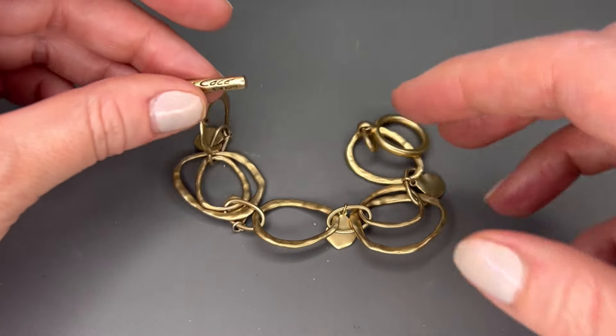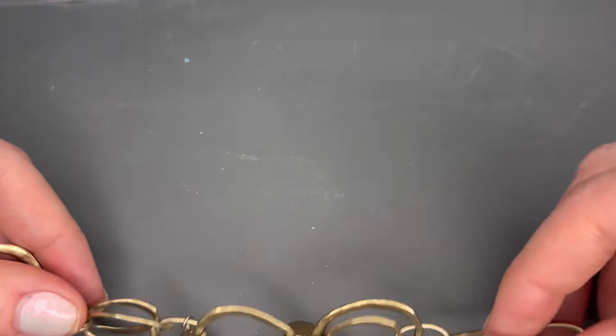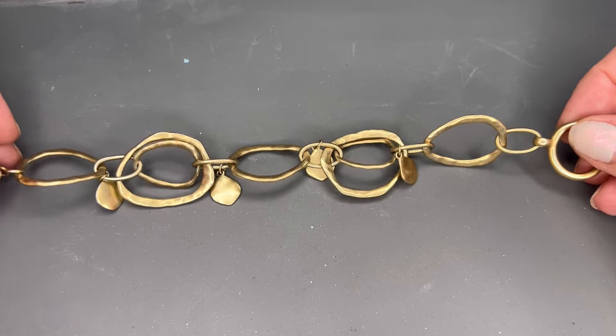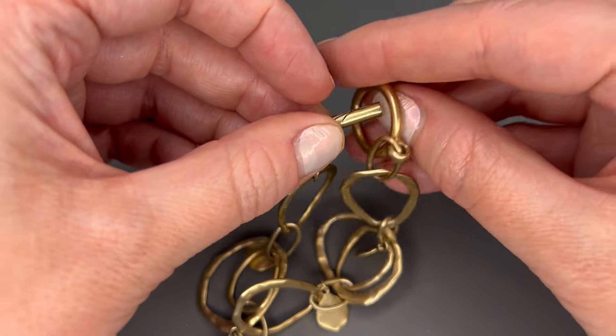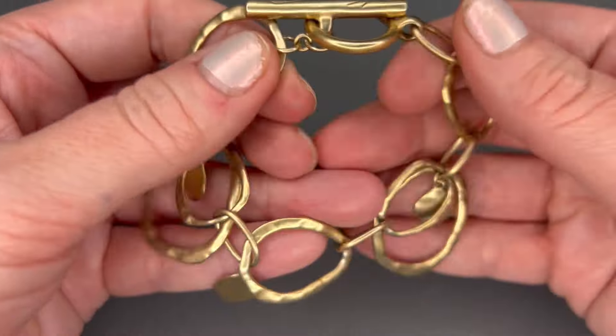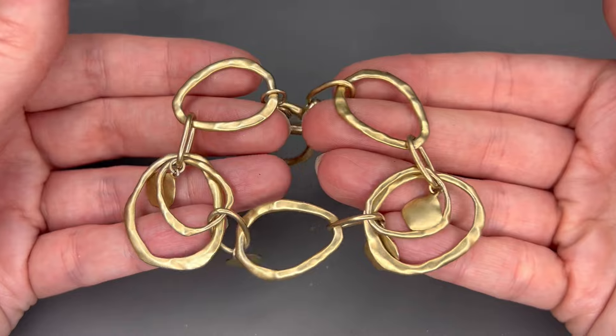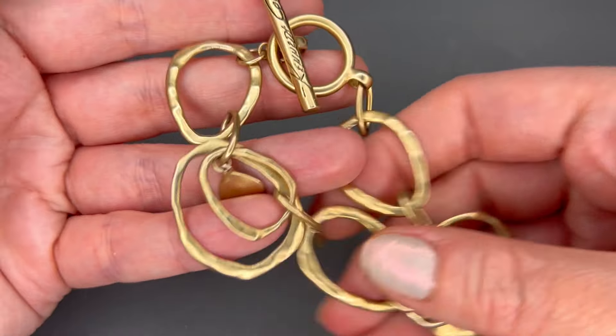Our last item is a toggle clasp bracelet — this is Kenneth Cole, so it does match that other necklace we looked at earlier. It's got chains and some little charms dangling down with the toggle clasp. I think we did $5 on the necklace; we'll do $4 on the bracelet. Very pretty and in good shape. This was another really good lot — nice brands with some really good pieces.